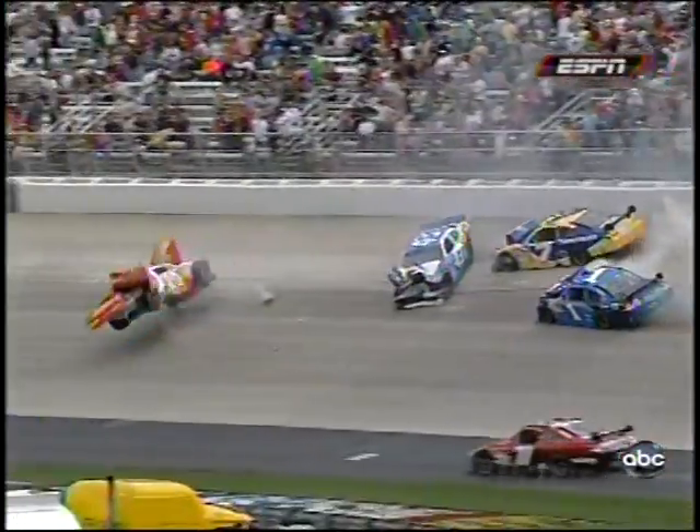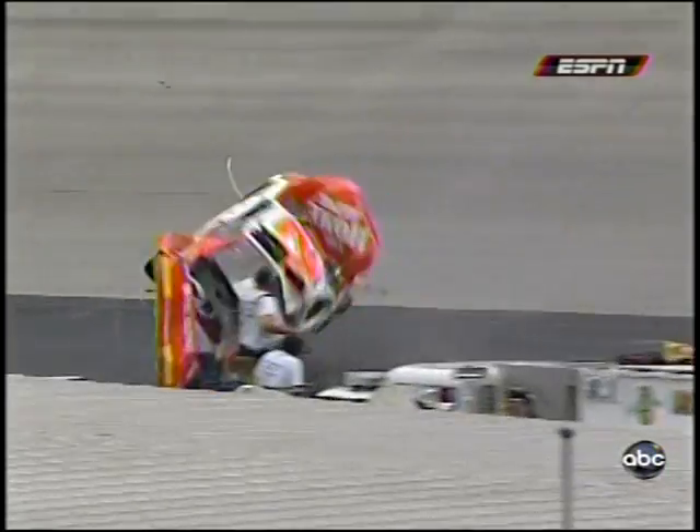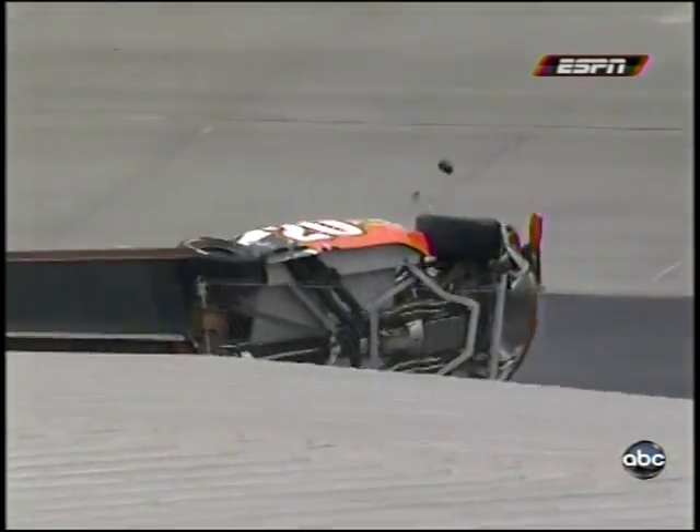We talked about how there's nowhere to go as you come off of these corners, and when something like this happens you really have to make a commitment. You've got one opportunity to miss this wreck. Tony Stewart did a great job. Some others got caught up in it.